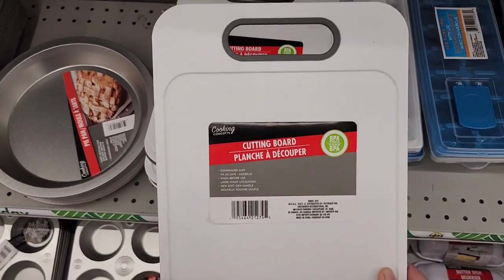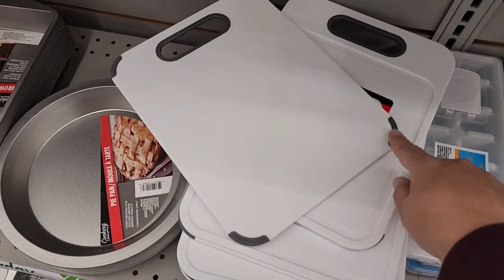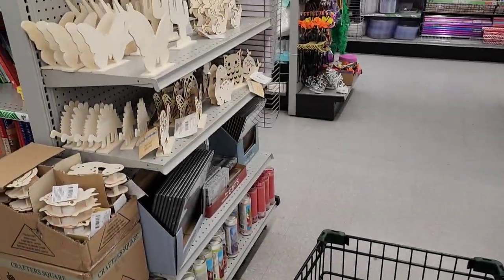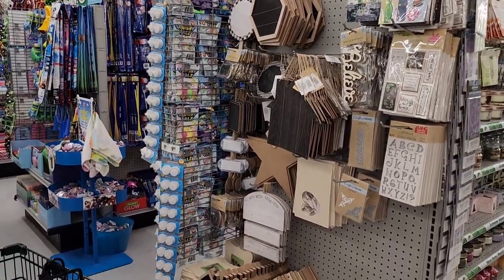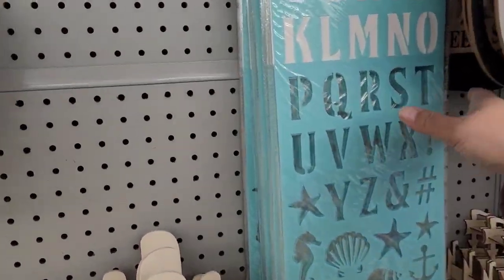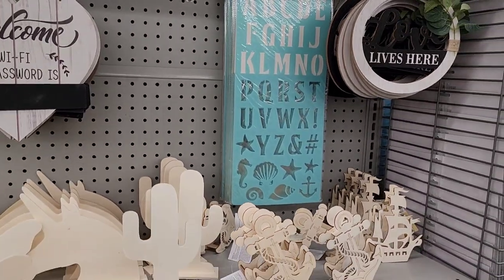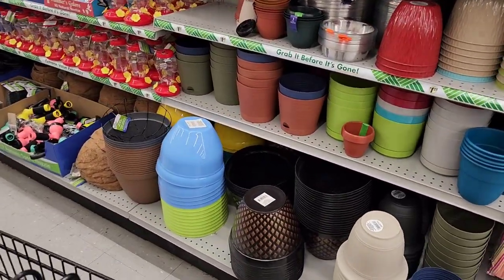They have a new cutting board — much bigger than the old white one, with grip corners so it doesn't slide. There are also ice trays and old-school versions still available. They've got all their crafty things in the center of the store, including a large 8-by-18-inch letter stencil — really big for crafter-style projects. There's also some beach stuff along with the spring and garden section.